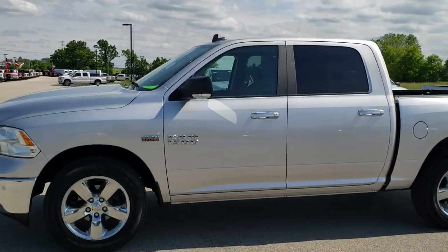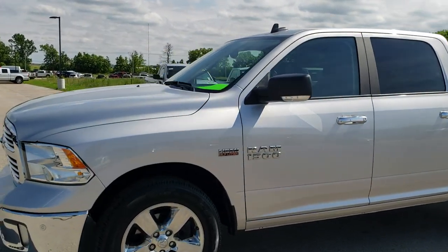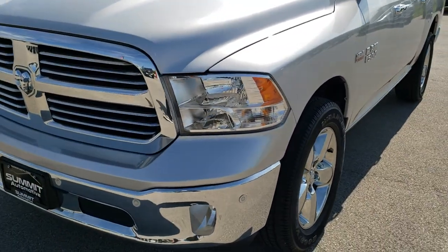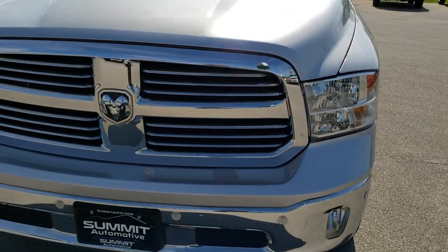This is stock number 10145. We are here at Summit Automotive in Fond du Lac, Wisconsin, your new and used light duty truck and Ram headquarters.